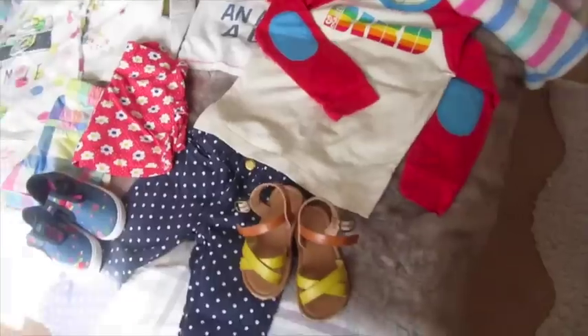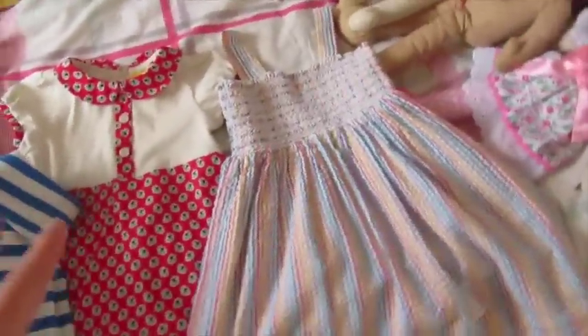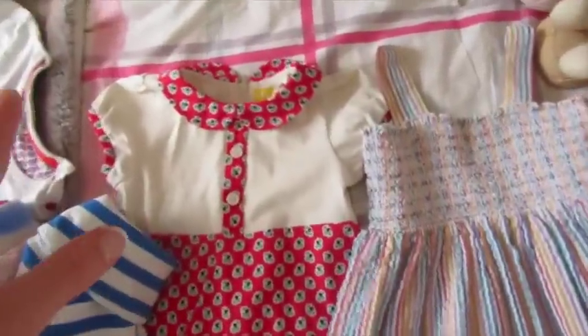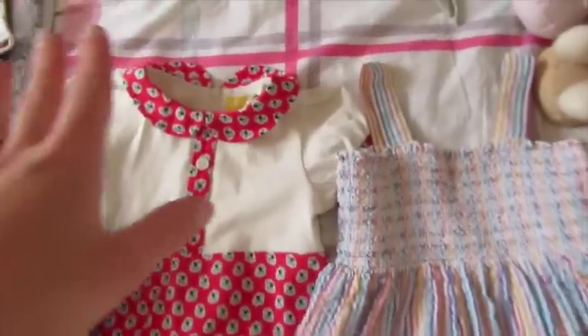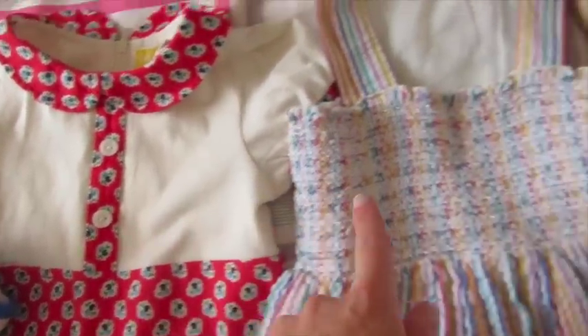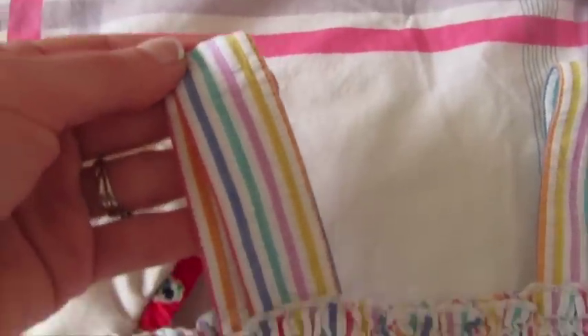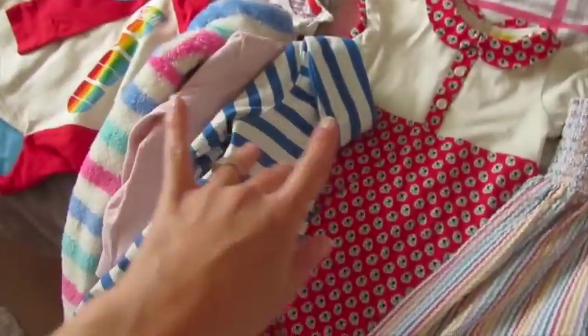That's basically four outfits. I've also packed two dresses — keeping the same concept of going for red and navy. There's a Little Bird dress and another Little Bird dress that's more of a pinky, girly one. Both will go well with the shoes too.